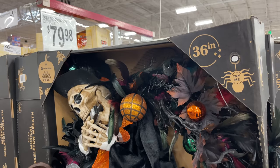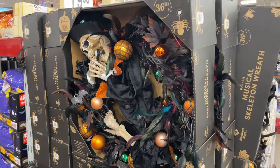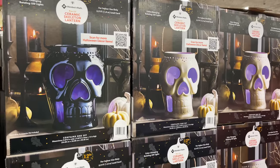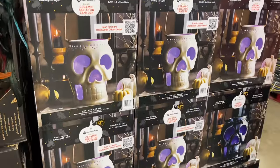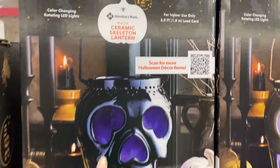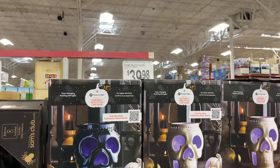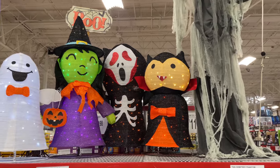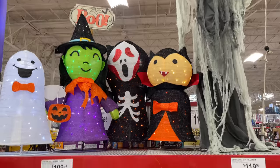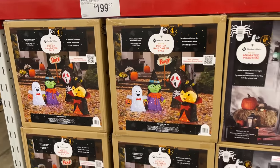I found a pre-lit 36-inch wreath for $79.98 — Halloween themed. For $39.98 we have ceramic skeleton lanterns — I really like the black one a lot. They do have some Halloween stuff out. I really like that big guy up there — they have the whole pop-up Halloween pals for $199.